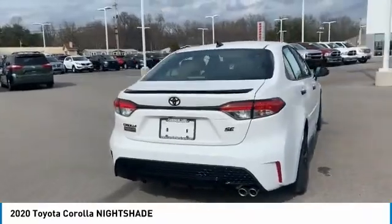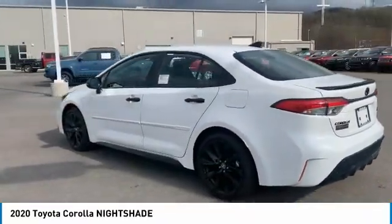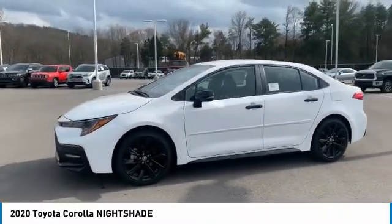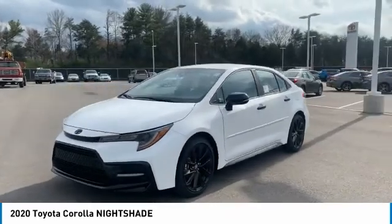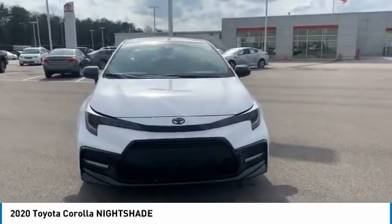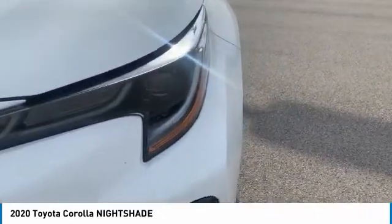Here are some of this vehicle's great options: tire pressure monitoring system, aluminum wheels, heated side mirrors, traction control, stability control, daytime running lights, remote keyless entry, mirror memory, power brakes, and braking assist. Take this vehicle for a spin and see why so many shoppers are now proud owners.